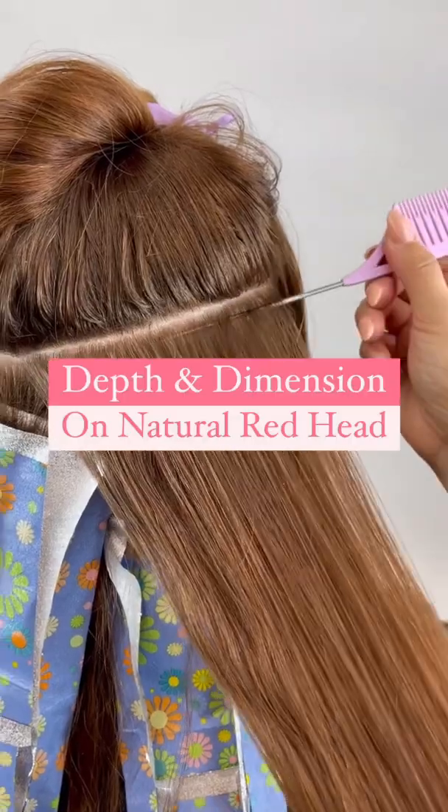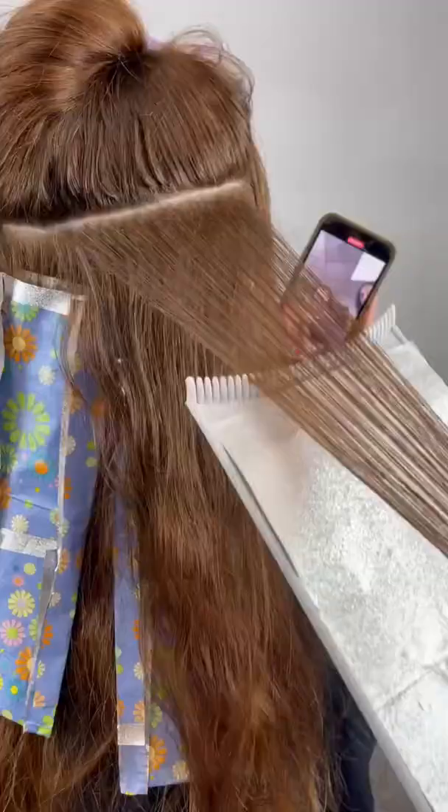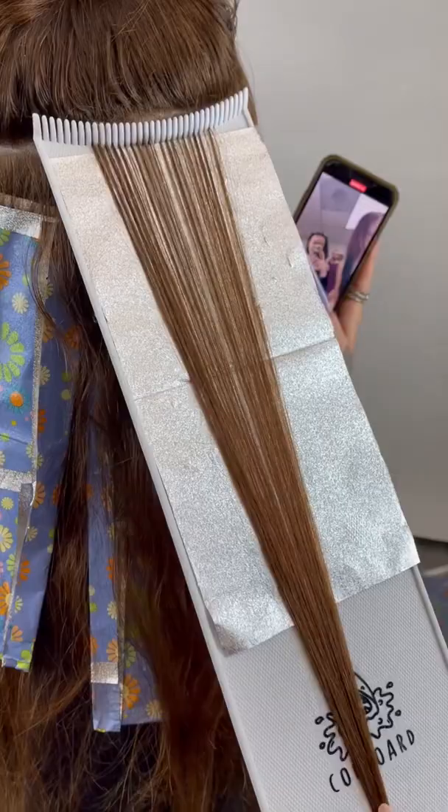Hey, it's Merle and I'm going to show you how to add depth and dimension on this natural redhead. I decided to strategically place some highlights using Kenra Professional Permanent 8C, equal parts with 30 volume.